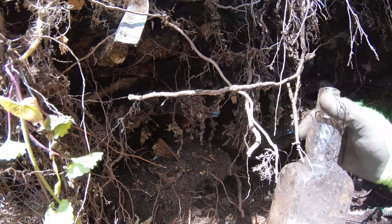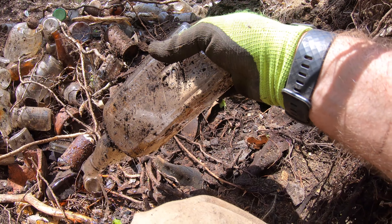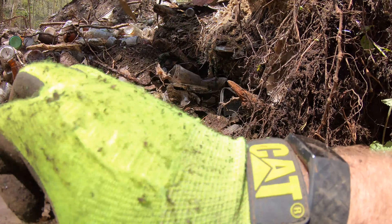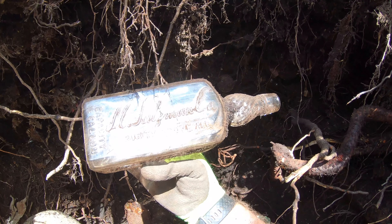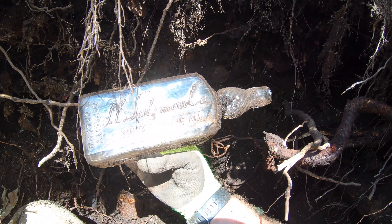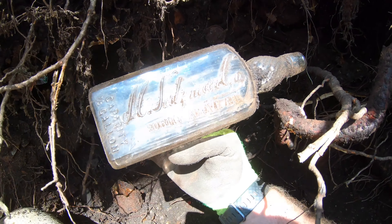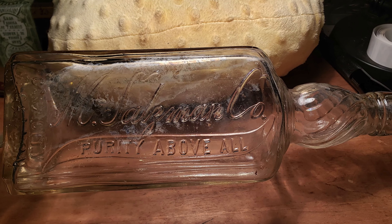Now this is just getting ridiculous — or should I say ridiculous? This one is full of water but it is definitely embossed, and this is a fancy neck too. Let's see what it says. Purity above all. Salzman — M. Salzman Company, maybe. Man, you'd think I should know some cursive, but it's been so long since I've used it — like fourth grade.